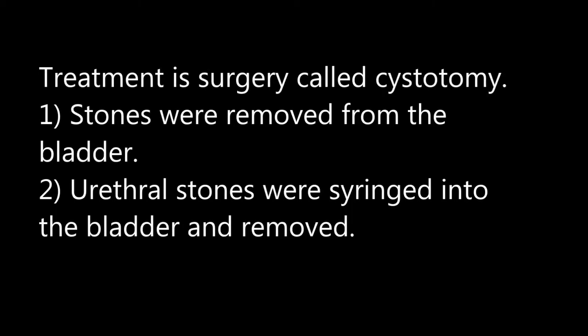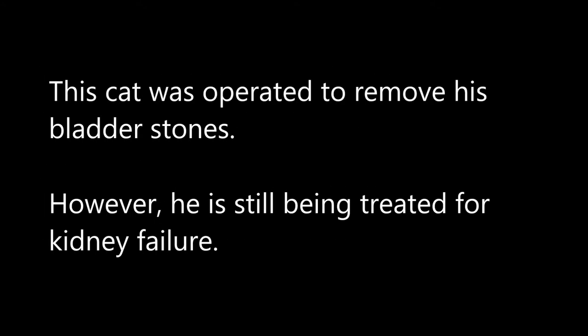Treatment is surgery called cystotomy. Stones were removed from the bladder. Urethra stones were pushed into the bladder and removed. This cat was operated on to remove his bladder stones. However, he is still being treated for kidney failure.